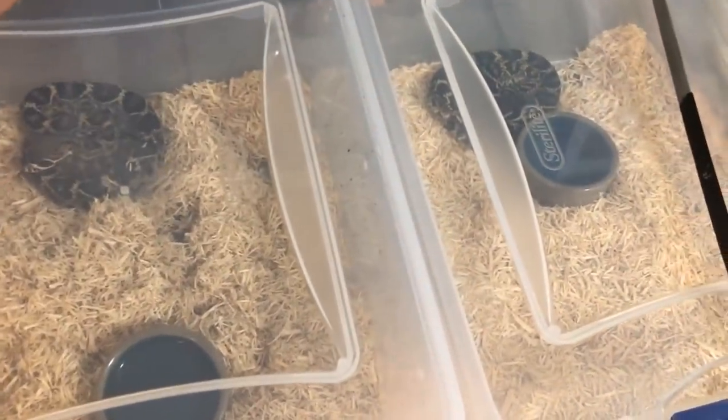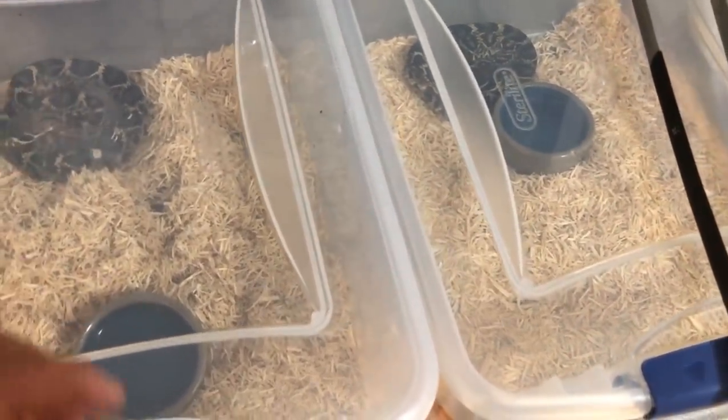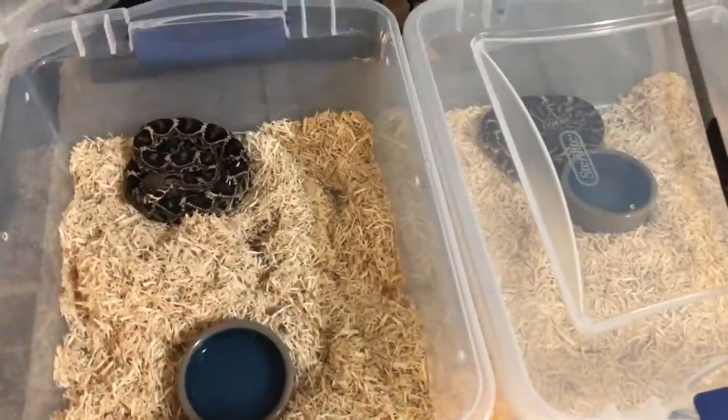All right, so this first one I'm gonna feed is the medium-sized one.